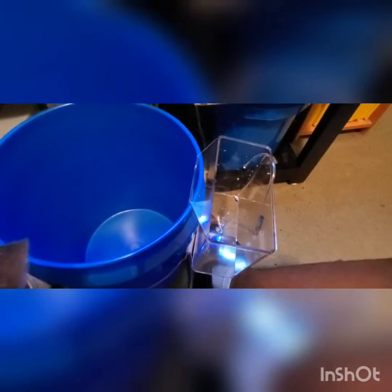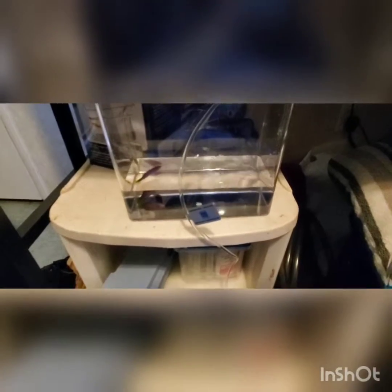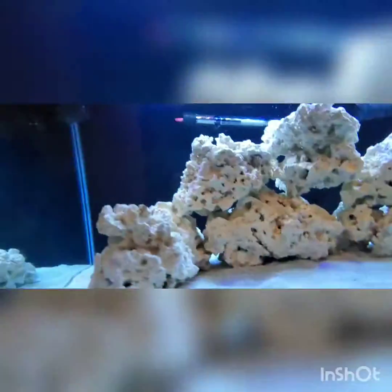I'm gonna try my best to record me pouring the fish into this container to start the drip acclimation. On second thought, it wouldn't be smart for me to try to pour the fish in the bag and record at the same exact time — that's just not logical. So I'm going to have to pour the fish in and get back to you.